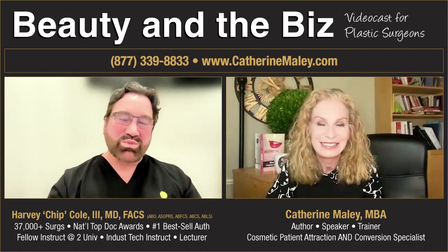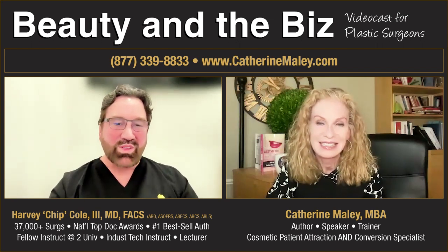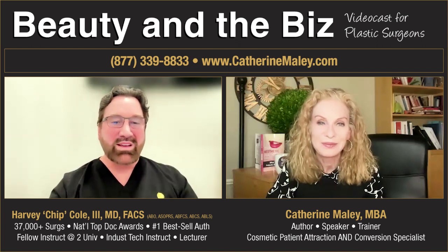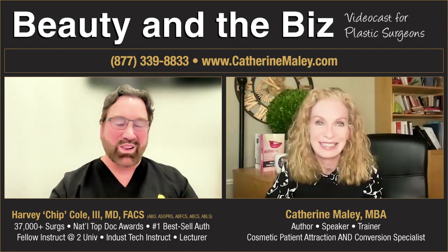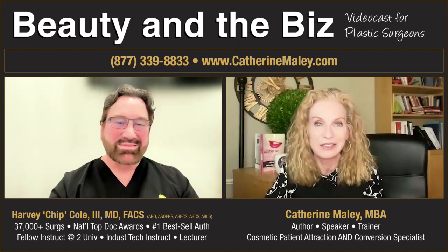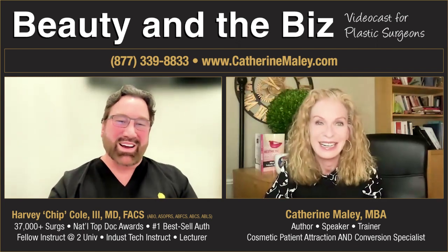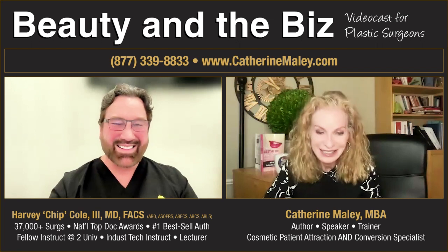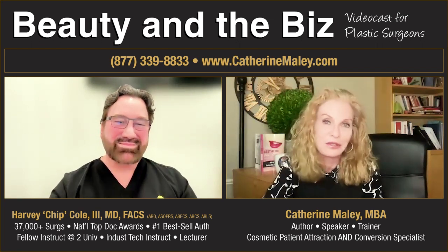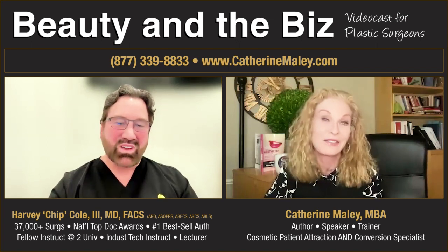I'm so glad to be back, Catherine. I always enjoy visiting with you — you're one of the people I love to look up and say hello to at meetings. At this past meeting, we didn't even get to meet; we just waved at each other on escalators. So, what's the story behind this inside-out facelift technique? I want you to just run with it and tell us what this is all about and the evolution.